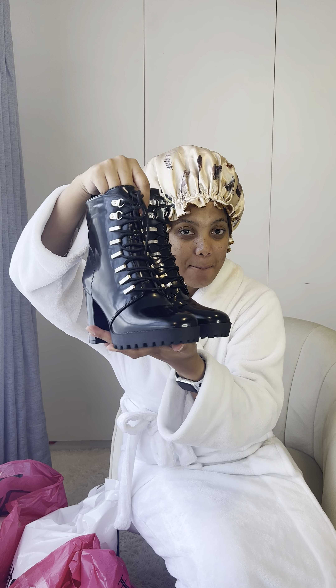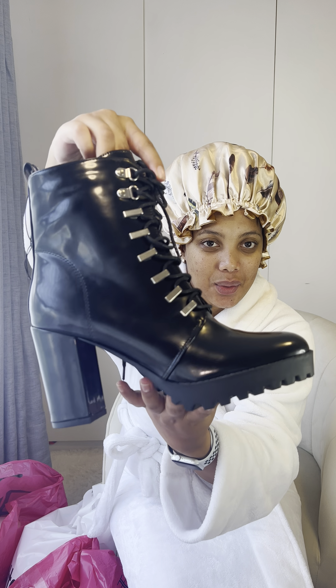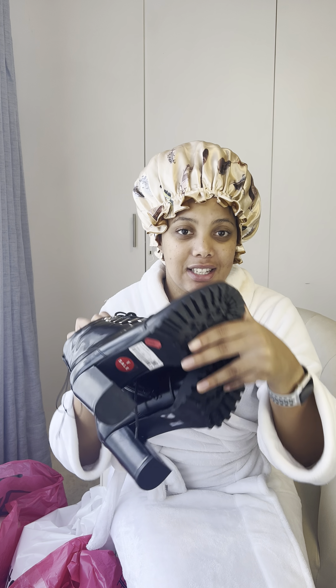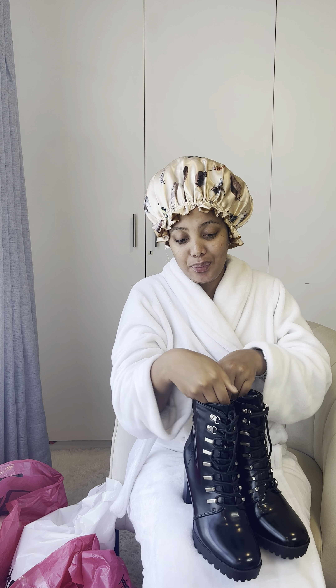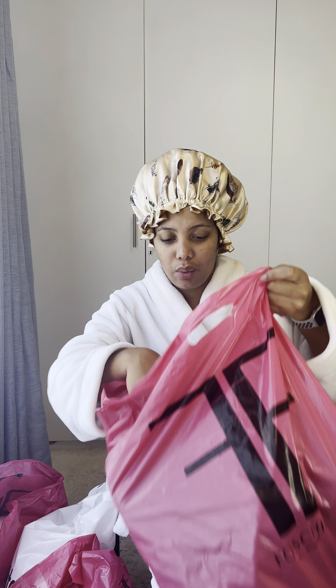Firstly, I'm starting off strong with these boots. OMG, they are so cool. I can't wait to wear them and style them. And as you can see, it has a red label, so it was on sale. I'm unfortunately not going to tell you guys the prices — this is my video. Just know that all these goods were on sale and it was the end-of-month sale, so I'm not sure if they're still going to be on.